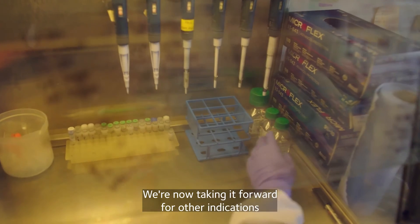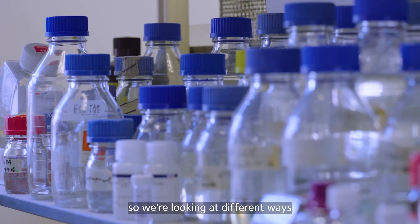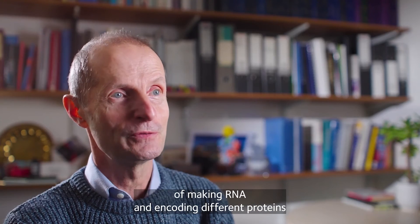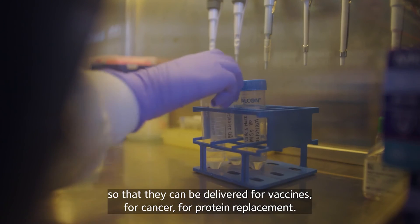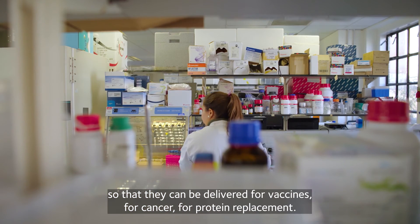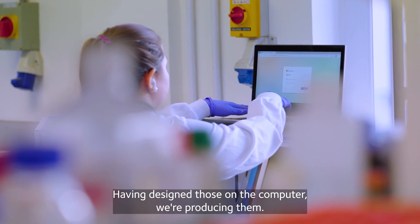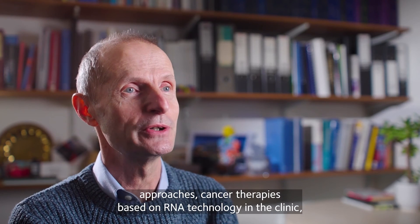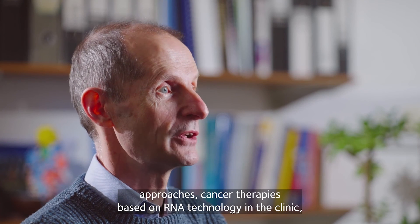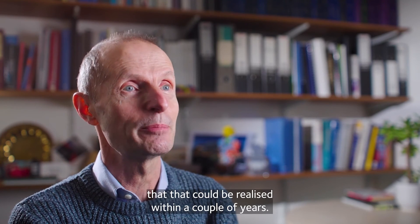We're now taking it forward for other indications. We're looking at different ways of making RNA and encoding different proteins so that they can be delivered for vaccines, for cancer, for protein replacement. Having designed those on the computer, we're producing them. We expect that UK-designed RNA-based cancer therapies could be in the clinic within a couple of years.